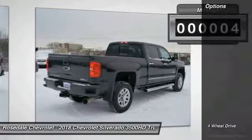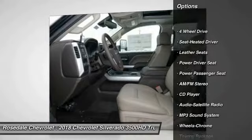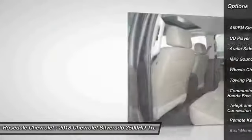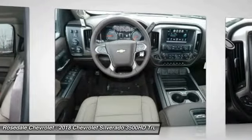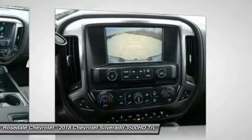Here are some of this vehicle's great options: traction control, four-wheel drive, power passenger seat, anti-lock braking system, Bluetooth, wireless data link for hands-free phone, HomeLink garage door opener, power steering, cruise control, and floor mats.